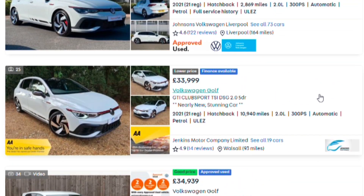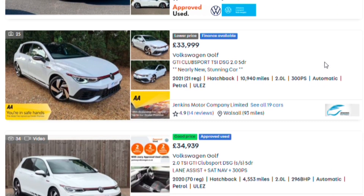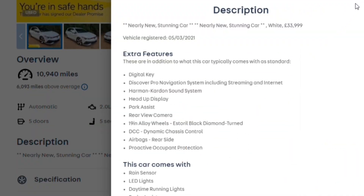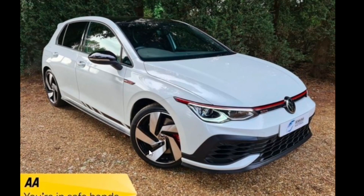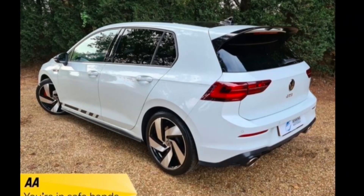The cheapest one available from a dealer is £33,999 with nearly 11,000 miles. Because of the higher mileage, you can get a good deal — just under £34,000 for a Club Sport is pretty impressive given there are only about 20 cars listed for sale including those two Edition 45s. It's from a dealer, which gives peace of mind. The listing says 19-inch Estoril alloys but they're actually the standard 18-inch alloys — a good example of how descriptions can be completely useless.